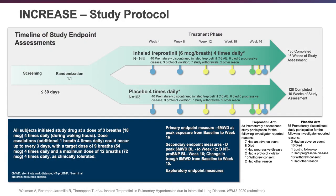Here we have the design of the INCRE study. This was a randomized controlled study with a one-to-one randomization — the biggest study to date in group 3 pulmonary hypertension. There were 163 patients in each arm, randomized to either inhaled treprostinil or placebo. The goal was to get patients up to between 9 and 12 breaths four times a day, and this was a 16-week study.